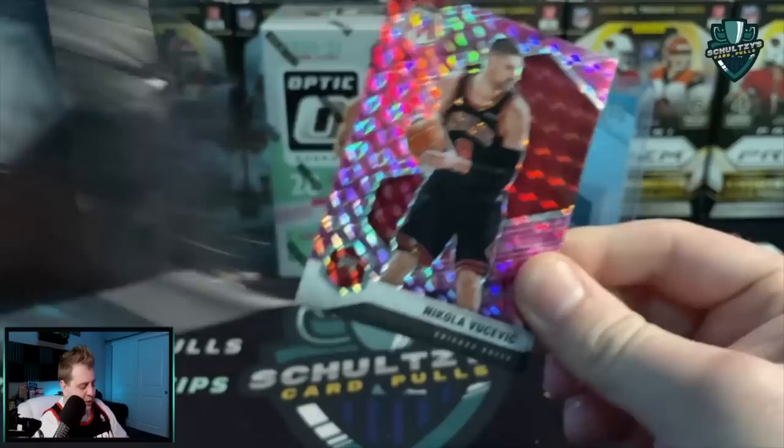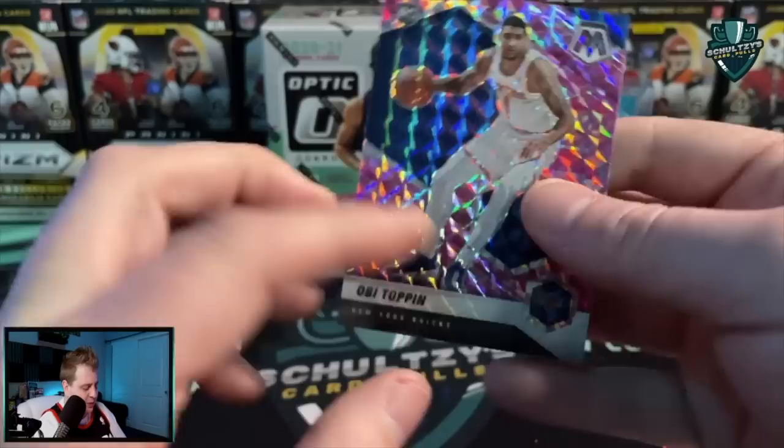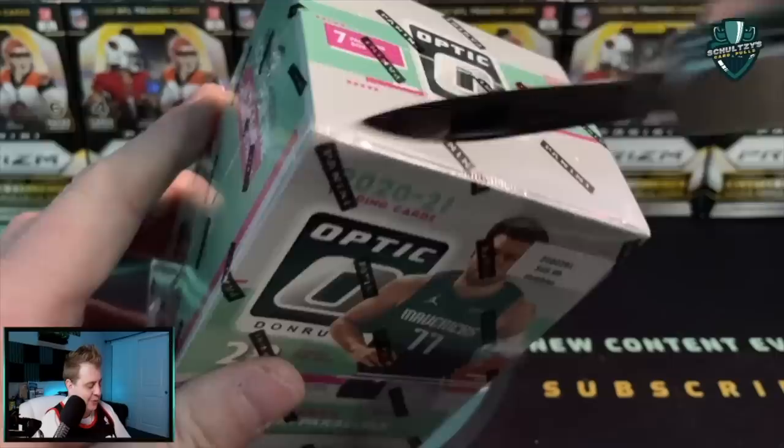Pink camos coming up next — let's hope this cello pack really contains some fire. Lamello Ball base... how about a Lamello Ball pink camo? Doesn't look like we've got the right color there. A Vucevic, Oladipo, and an OB Toppin — seeing a lot of OB Toppins in my packs, but an OB Toppin pink camo. Let's hope this overpriced blaster box is fire.